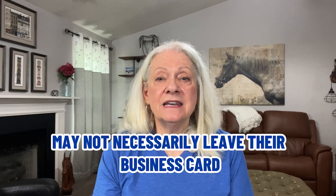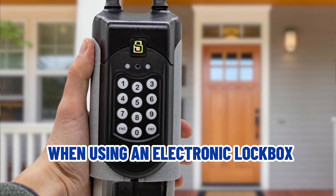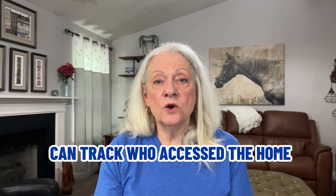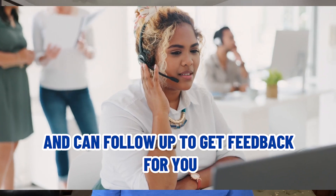When you're not at home, agents accompanying prospects may not necessarily leave their business card. However, when using an electronic lockbox, we — the listing agent — can track who's accessed the home and can follow up to get feedback for you.